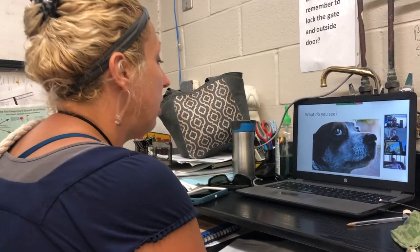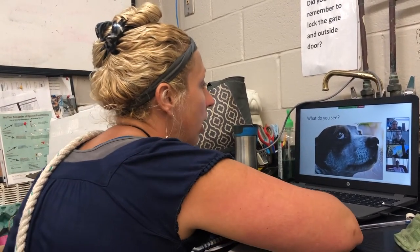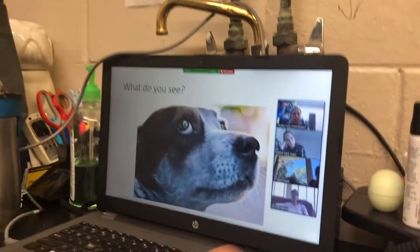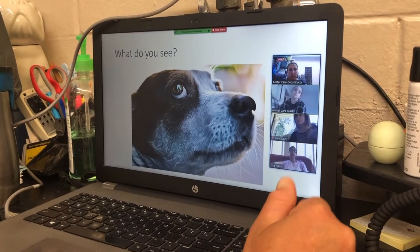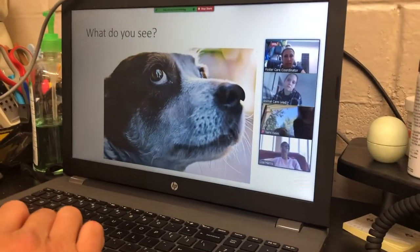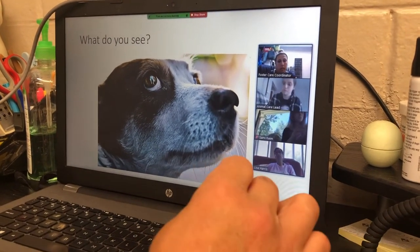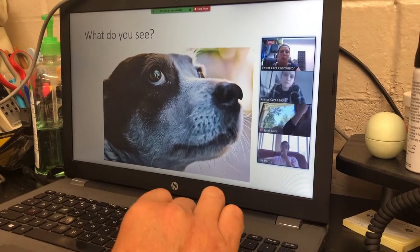Now that we've explained some of the body language characteristics, we're going to go to the slides and you can tell me what you see. Looking at the first slide: whale eye, closed mouth, tense body, and ears are back. This dog probably has some type of apprehension and may be a bit fearful.